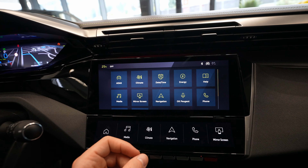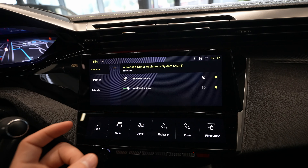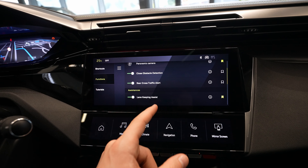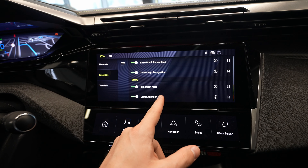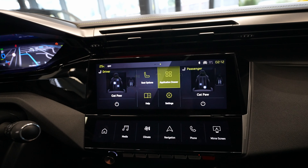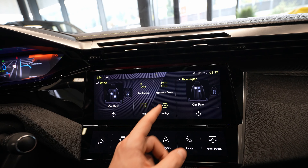Also in the application drawer you have voice command, telephone, mirror screen to display your phone, media, navigation, and ADAS — which covers all the safety features. The car comes with a panoramic 360-degree camera using four cameras around the car. Safety features include rear cross-traffic alert, lane keeping alert, emergency brake, speed limit recognition, traffic signs, blind spot alert, and driver alert. There are also tutorial videos explaining how to use these functions.